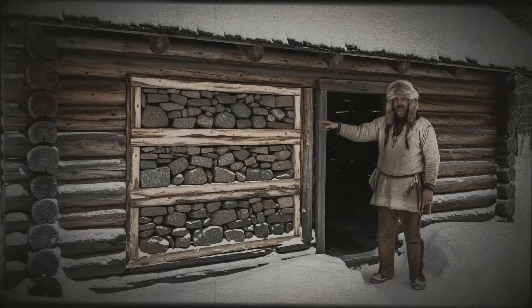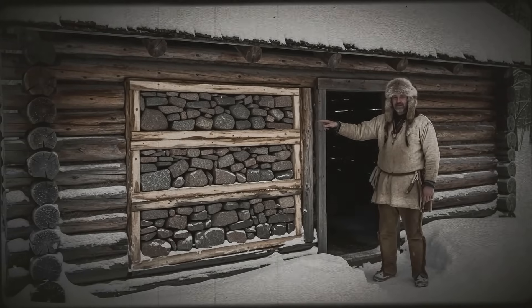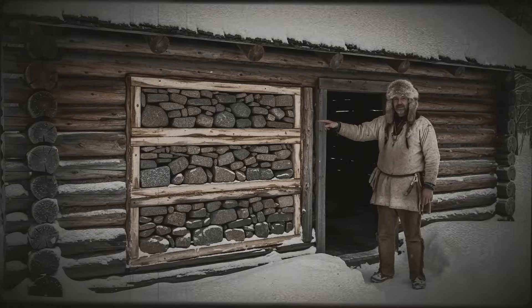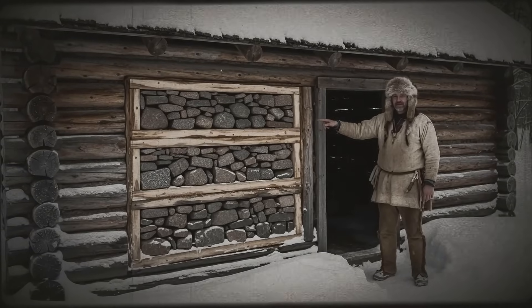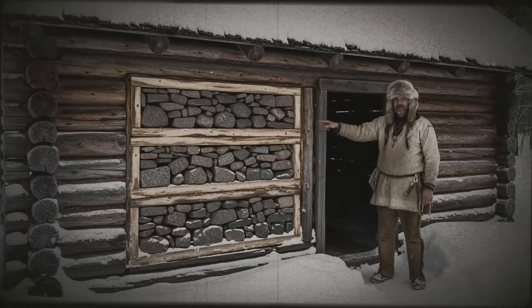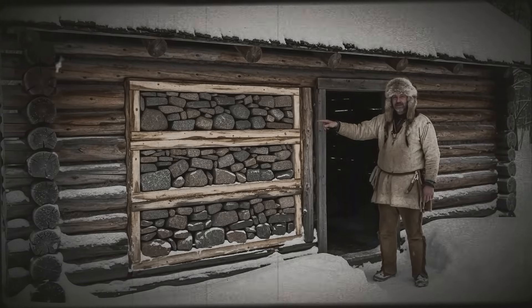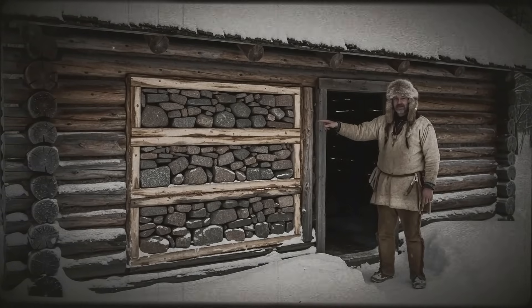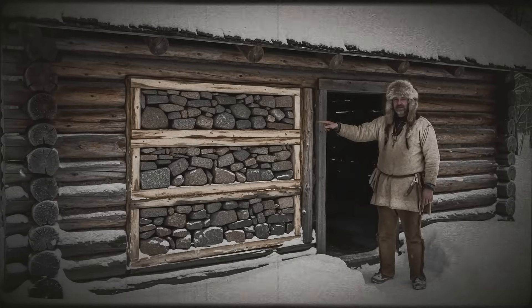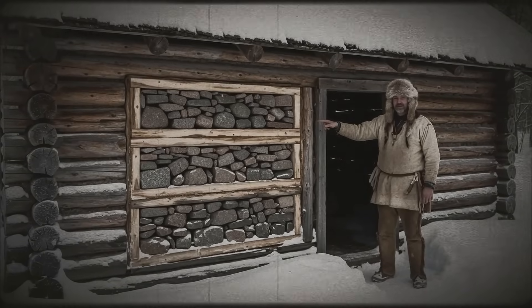Thorpe had credibility — his cabin stood for decades, his methods worked. But Jacob didn't argue. He just kept stacking stone: granite from the river, chosen for density; sandstone from the southern ridge, selected for its heat-holding properties. Each stone placed to maximize contact with its neighbors, minimizing air gaps, creating a continuous thermal mass that extended from ground level to seven feet high — the exact height where human bodies radiate the most heat during sleep and daily activity.